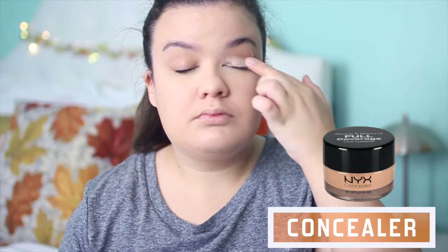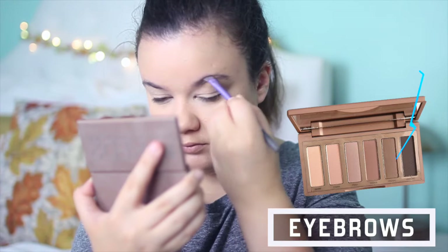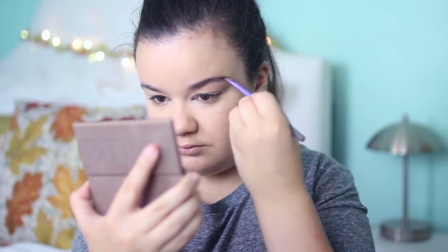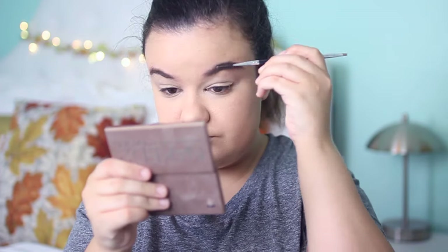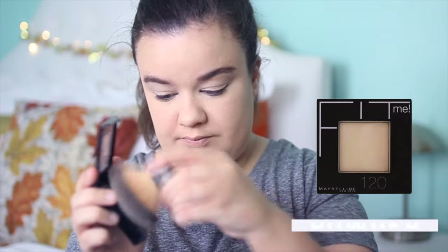I'm taking my NYX concealer and using it as an eyeshadow primer because it's a neutral color and it evens out the veins on my eyelids. For my eyebrows I've been using the Naked Basics palette, taking the brown shade and filling them in, then using my Anastasia brow brush to brush them out. Now I'm setting all of my face makeup with my Fit Me powder from Maybelline, which matches the foundation.